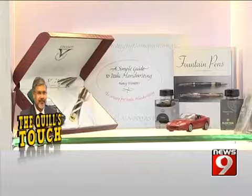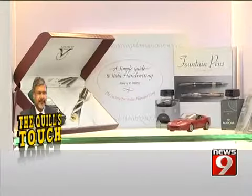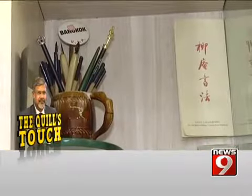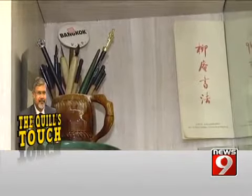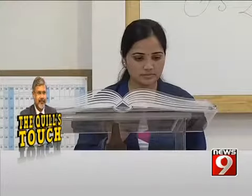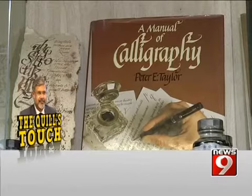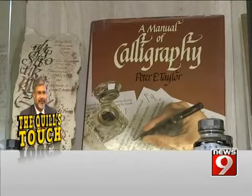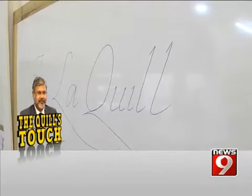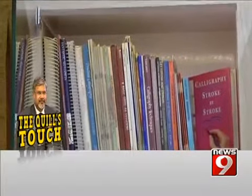Rare collection of pens, quills, nibs, holders, inkwells, fountain pens, felt pens, ball pens and rollerball pens, ink bottles of various shapes and colours, paperweights, journals on the art of handwriting dating back to the 1950s and what not. Welcome to J.S. Laquille, a museum solely dedicated to handwriting and calligraphy.